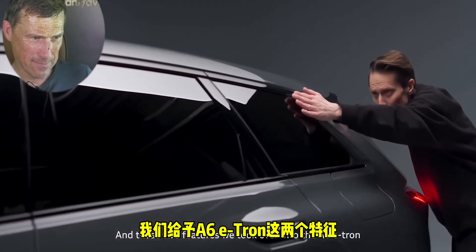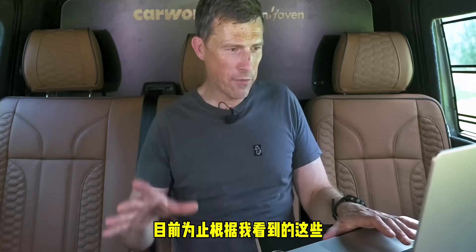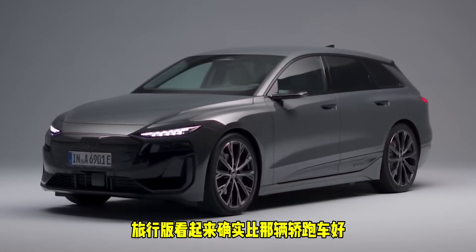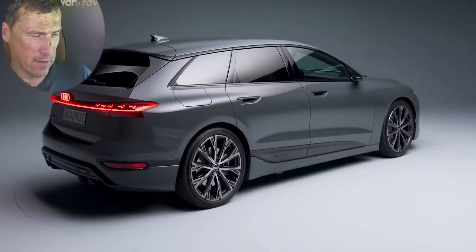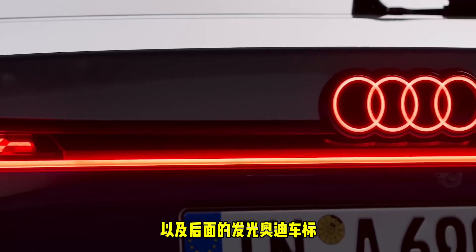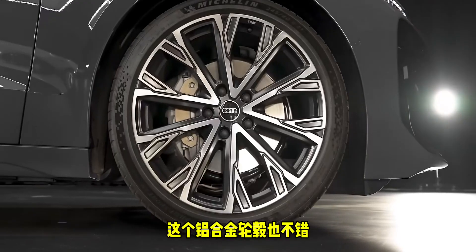These design elements were carried over into the A6 e-tron to give it appropriate Avant character. Right from the get go I can say, based on these images, I prefer the look of the estate. The estate does look better than that coupe-saloon, whatever they want to call it. I like the rear light design — the fact that the rear Audi badge is illuminated is cool. I quite like the alloy wheel designs as well.